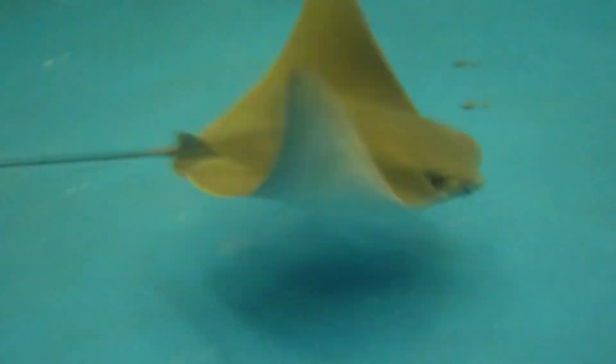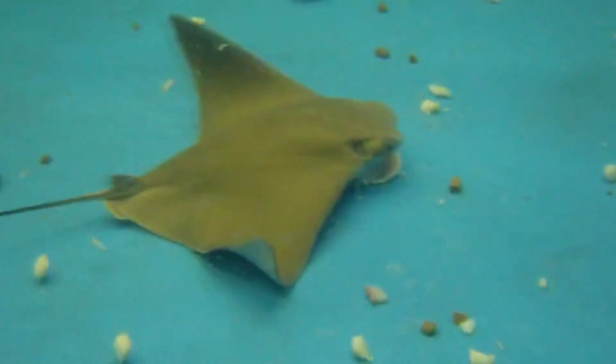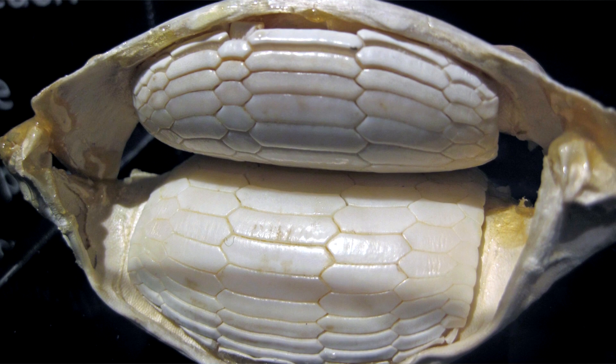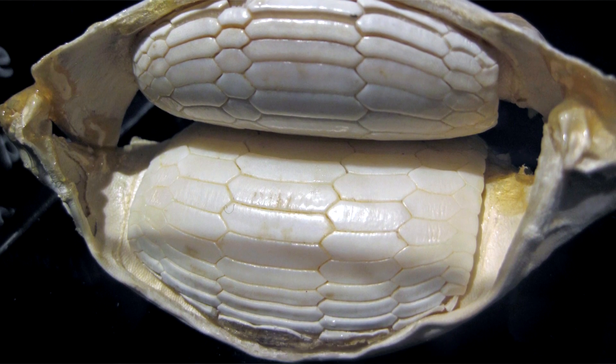A large group of cow nose rays can stir up so much sediment it makes the surrounding water cloudy. These fish use the lobes on their heads to help direct food into their mouths, located on the underside of their bodies — similar to manta rays. After crushing prey with their plate-like teeth, they'll spit out the shells. Cow nose ray teeth are distinct, and they look a little like a snake's belly scales.